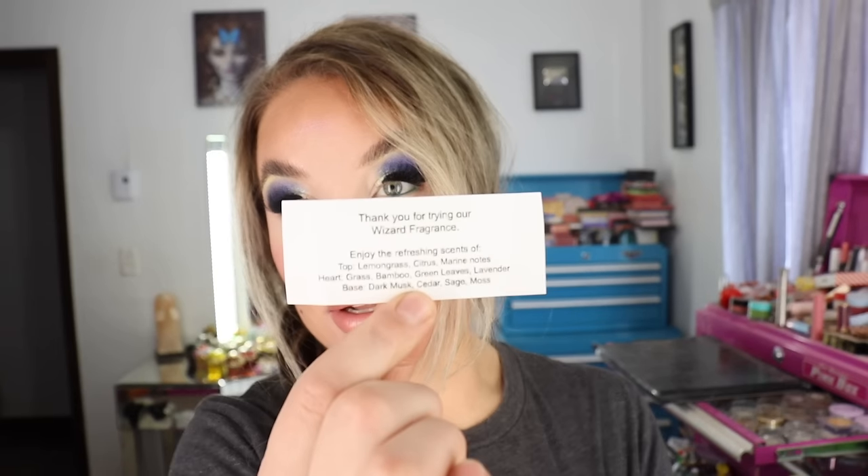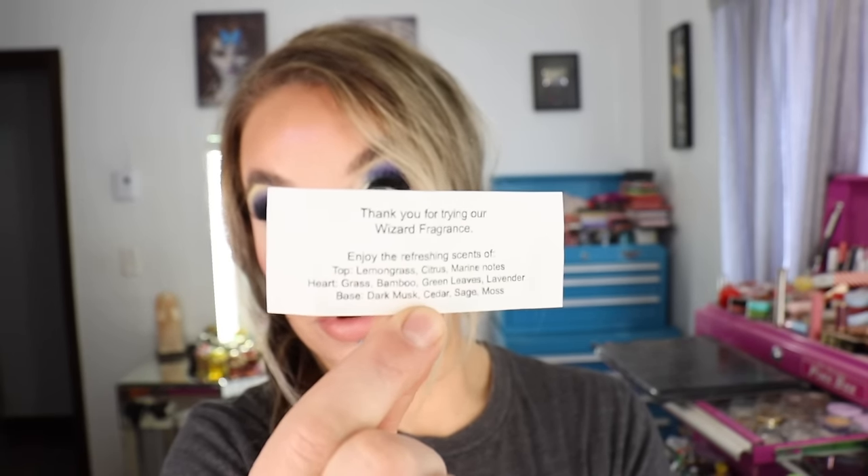I think it's because one of the top notes is lemongrass, and I absolutely love lemongrass. I actually use doTERRA lemongrass in my diffuser and it smells my whole house up beautifully. The top notes are lemongrass, citrus, and marine notes; the heart is grass, bamboo, green leaves, and lavender; and the base is dark musk, cedar sage, and moss. I got the little guy — this is the Wizard perfume.